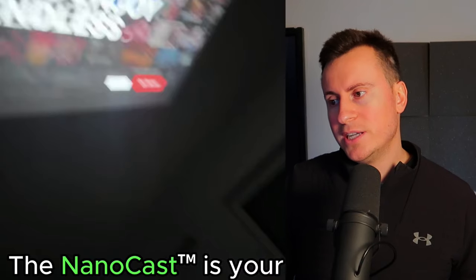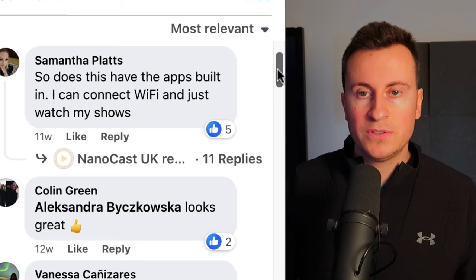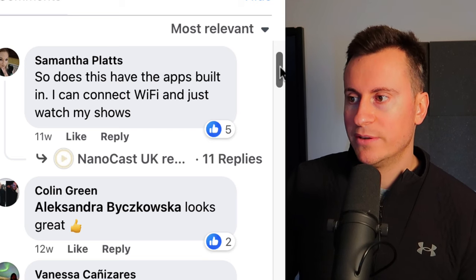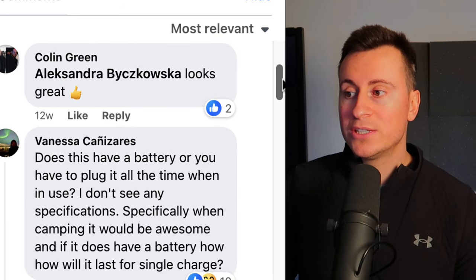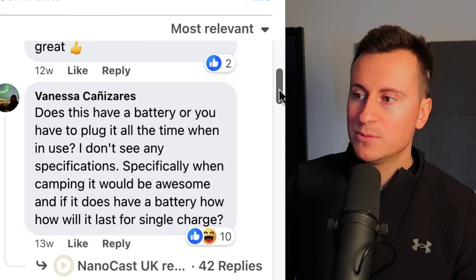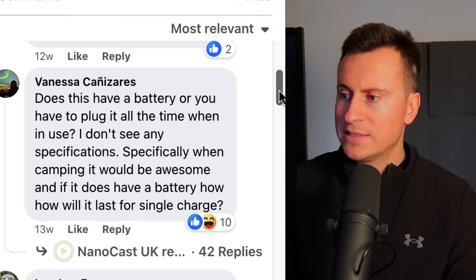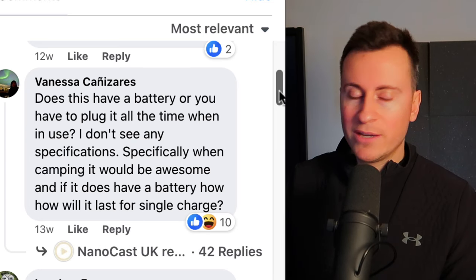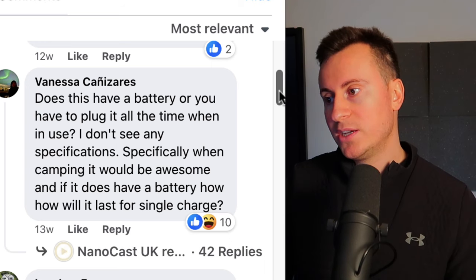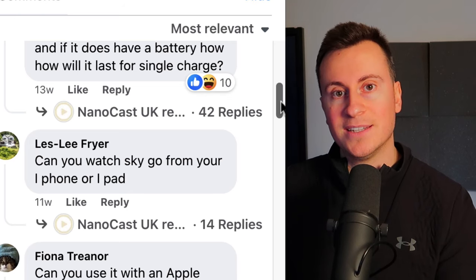We'll have a quick look at the comment section — you always should when looking at competitors, because these are genuine consumers giving feedback. In examples like this where people are asking questions about the product, these are all questions you should answer in your ad creative or on your product page, because people who ask questions aren't sure about a product and people who aren't sure about a product don't buy.